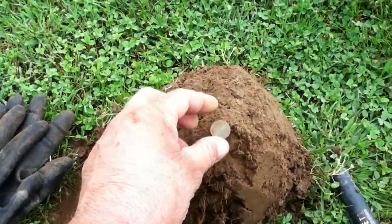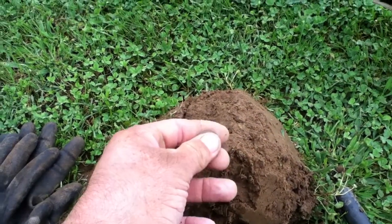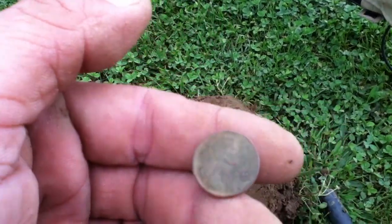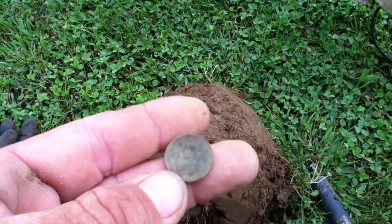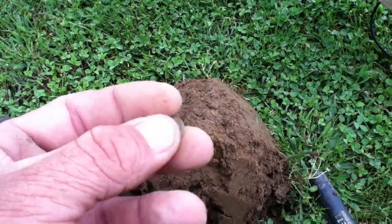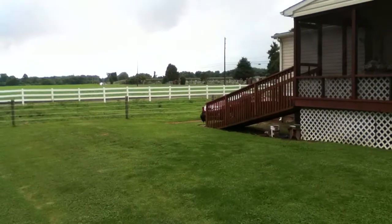I've been picking up a lot of clad today and haven't been doing a lot of filming — I'll save that for the roundup. But I did score this 1951 Denver Wheatie penny here just a minute ago at the back side of this house.